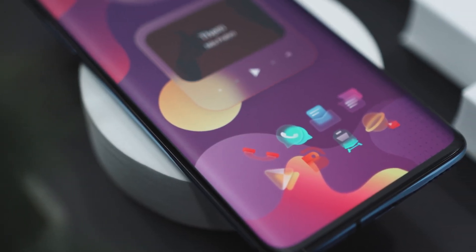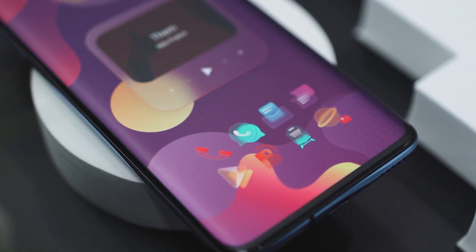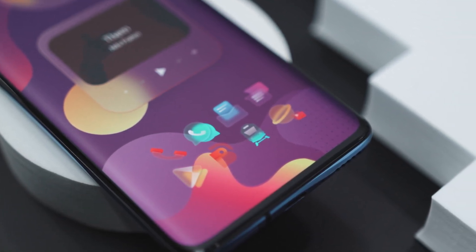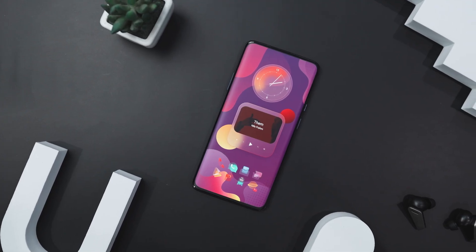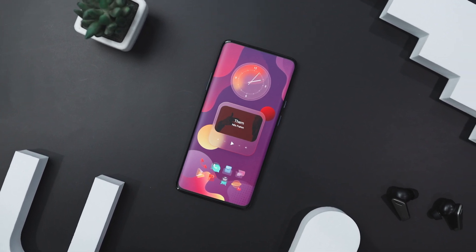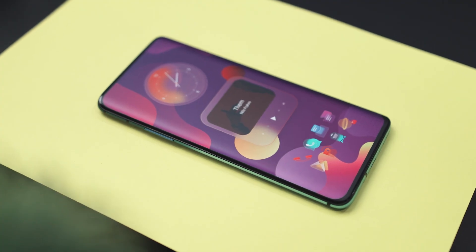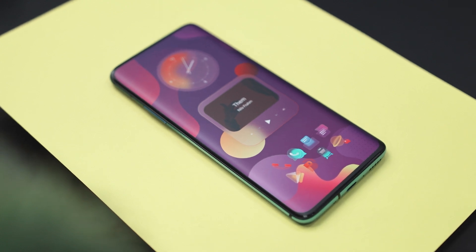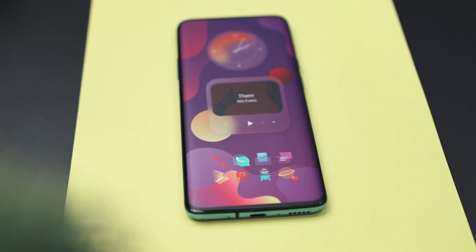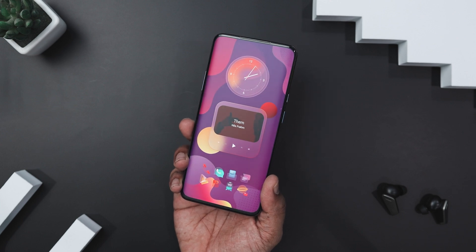The icons are arranged neatly in two rows at the bottom, each with a soft semi-transparent design and a playful color palette that matches the background's abstract fluid shapes. The setup uses the Frost icon pack, which isn't currently available on the Play Store but can be downloaded from their Telegram channel. The wallpaper pulls everything together with bold abstract shapes and a rich mix of purple, pink, and yellow — the fluid design creates a sense of harmony and movement, making the entire home screen feel alive and dynamic.